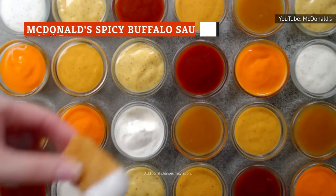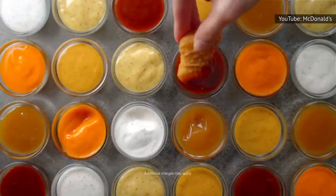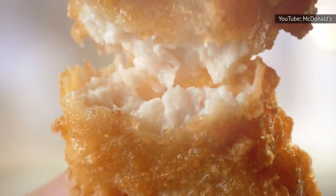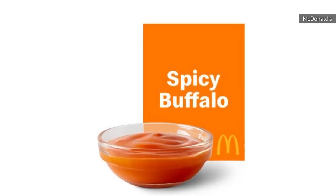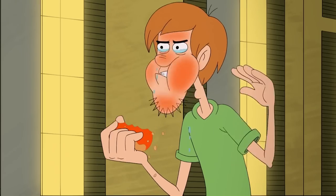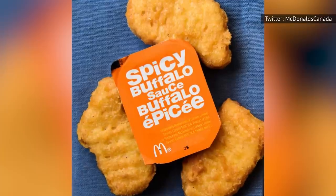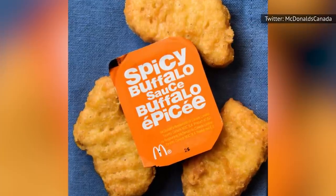You're likely familiar with most of the sauces McDonald's offers like barbecue, honey mustard, and sweet and sour. However, if you're looking to add a little bit of heat to every bite, you should check out the spicy buffalo sauce. If you're someone who likes to wake your palate up a bit, then adding something with even a little bit of heat is a great move. That's why you'd be making a huge mistake not ordering this sauce with your meal.